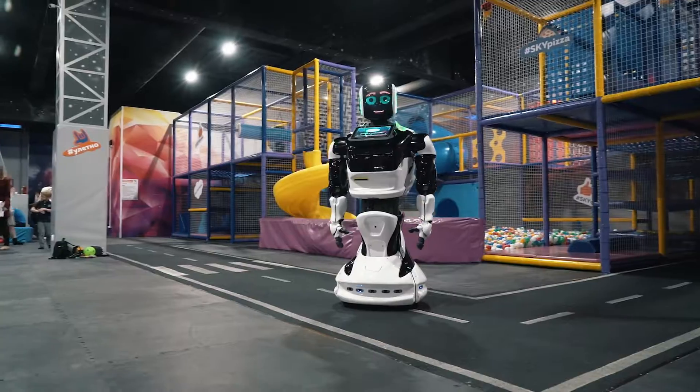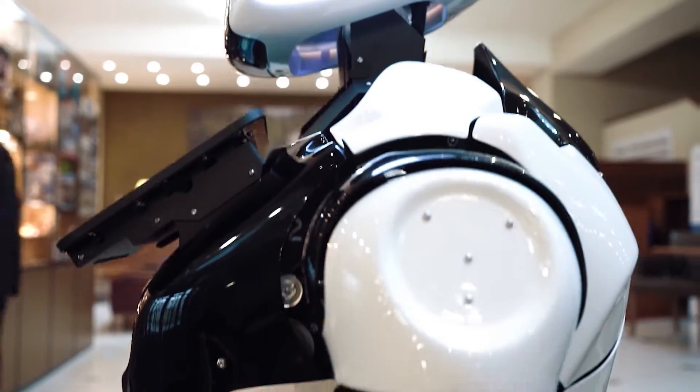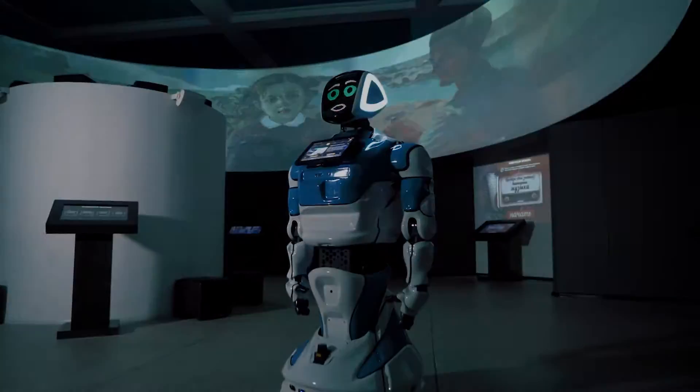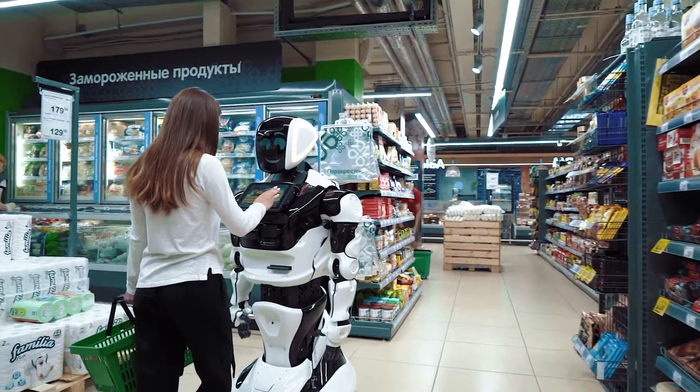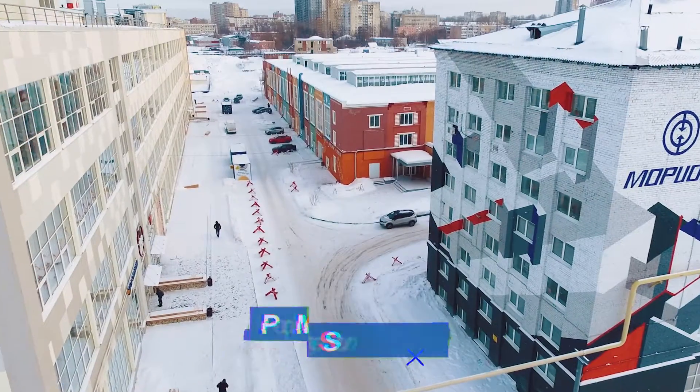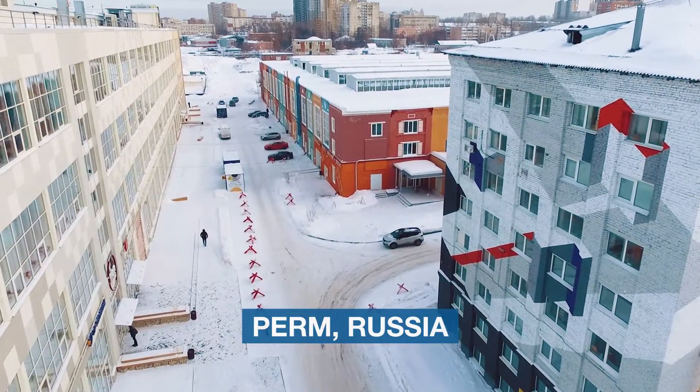Promobot is an autonomous service robot for business. It can serve as administrator, building manager, consultant, or guide. Promobot operates in 38 countries around the world and speaks 10 languages. Promobot robots are developed and manufactured in Perm, Russia.